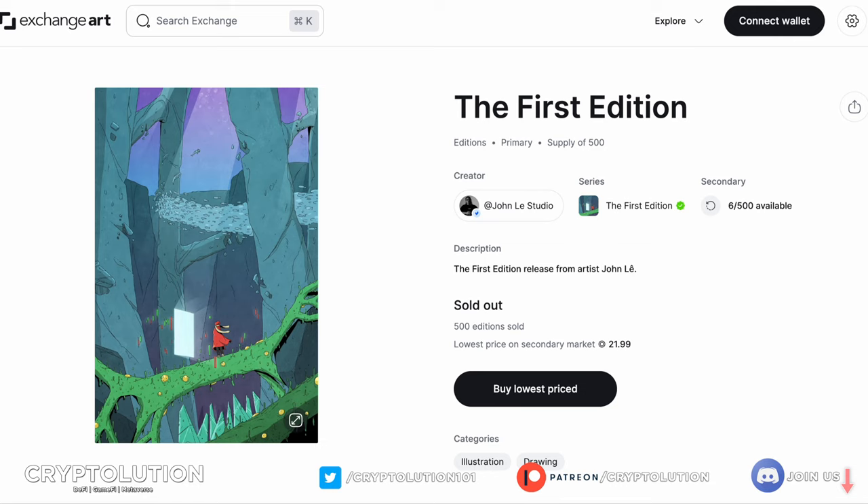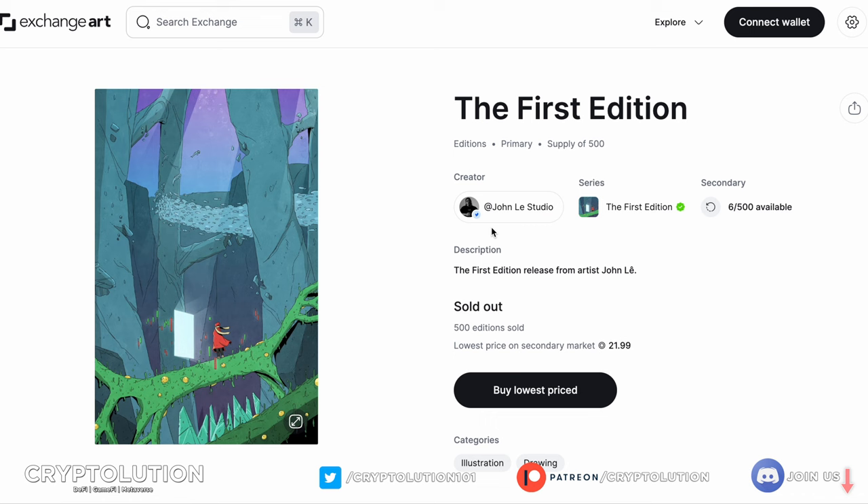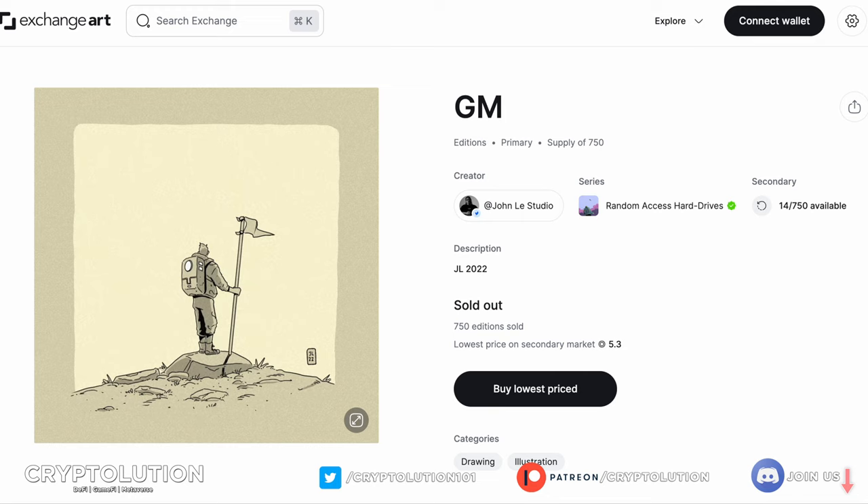The First Edition is notable because John Lay is really known for making one-on-one artworks — meaning there's only one piece of artwork digitally that you can own. But what he did here was create a supply of 500 of the same design — 500 prints in circulating supply on the Solana NFT space — which started a whole new trend. The price for this unfortunately is around 21 Solana, which I think is quite a lot to enter at.